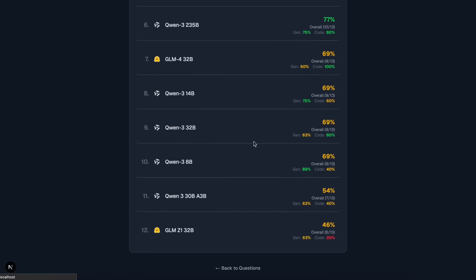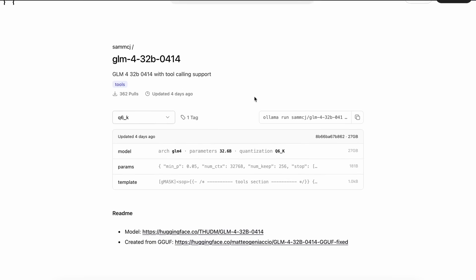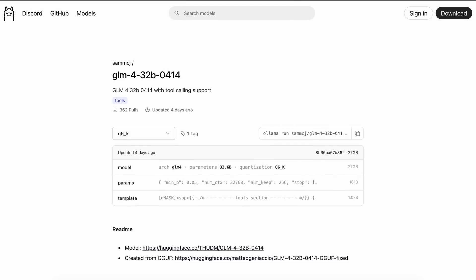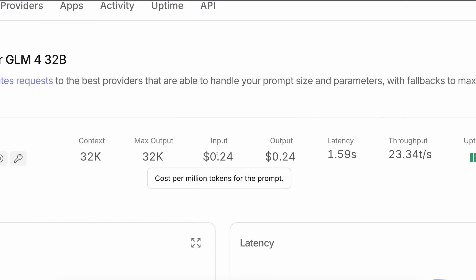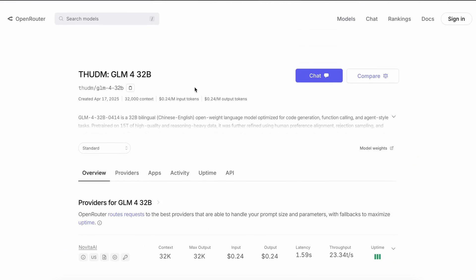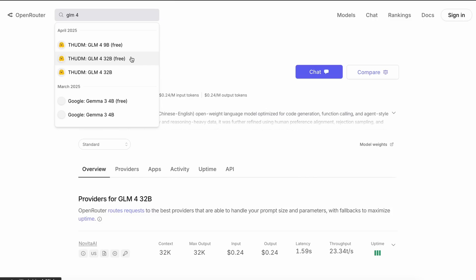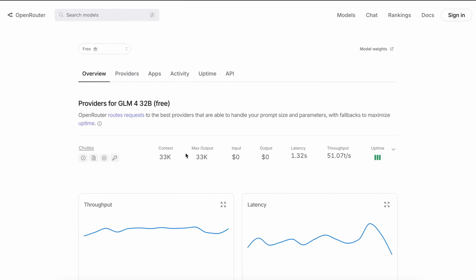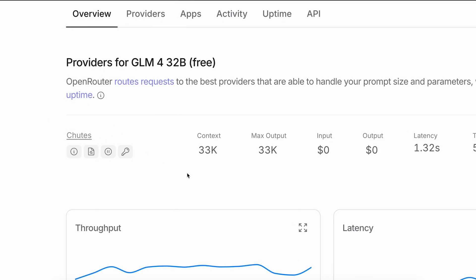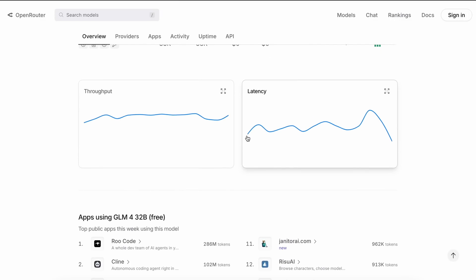You can grab the weights from Hugging Face, or it is also available on Ollama with better tool calling. Apart from that, there are also APIs available for it. Novita has it, which costs only 24 cents per million token input and output, which is awesome for the price, and it is also really fast. There's also a free API available on Open Router, but it has some limits — you can go to the provider shown in the free API, sign up there, and then configure it wherever you want to use it.